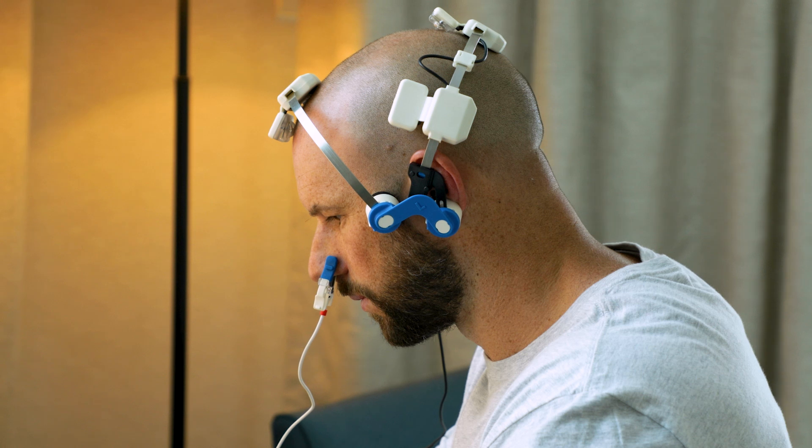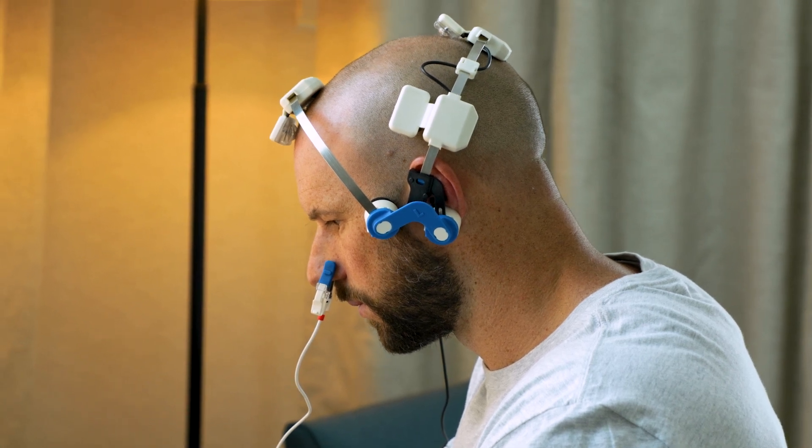It's June, a whole new month, new red light therapy products, new science, new articles. And I'm actually wearing a V-Lite Duo right now.